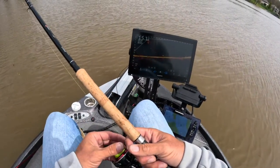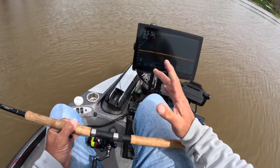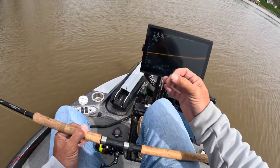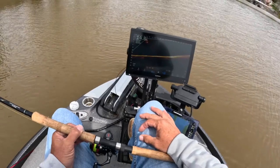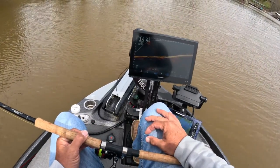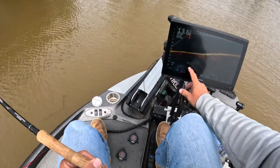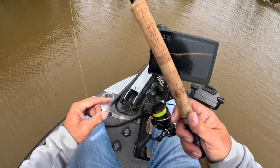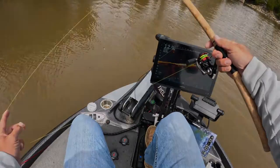A lot of people ask where do you go to find the fish. One of the easiest things — I always talk about creek channels and main lake points — but if you have a muddy water part of your lake, usually it's the back creeks feeding these lakes. Go to those places and just scan until you find them. I have not fished this area in an incredibly long time and already had about four fish in the boat.